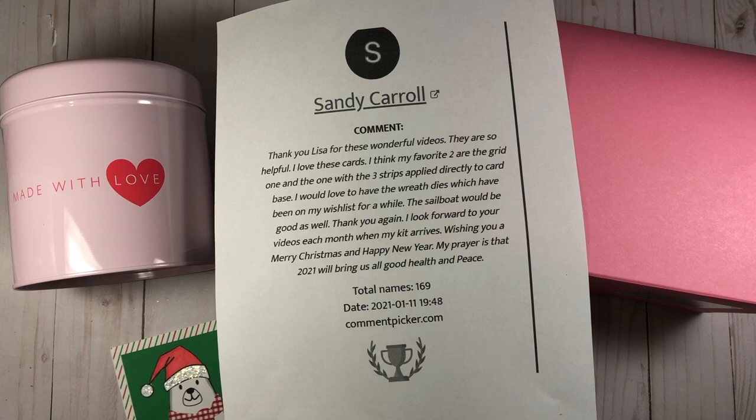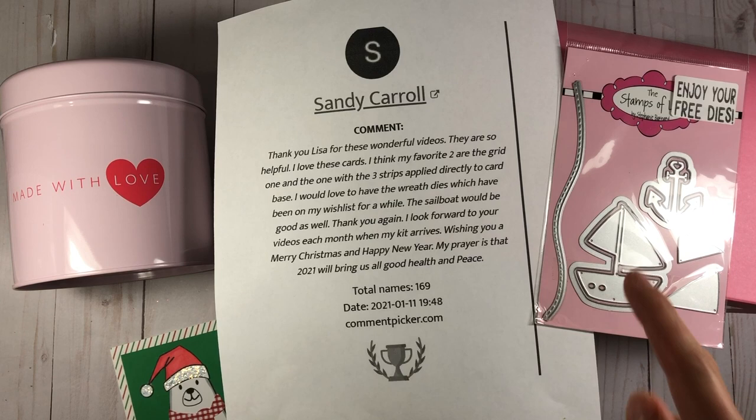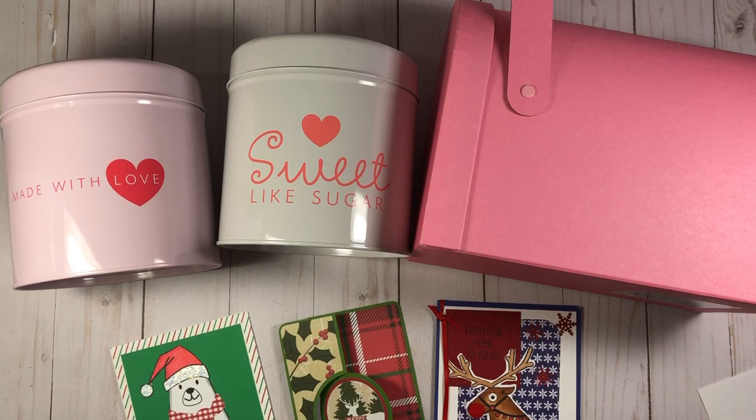The sailboat dies are going to Sandy Carroll. In her comment she says: 'Thank you Lisa for these wonderful videos, they are so helpful. I love these cards — I think my favorite two are the grid one and the one with the three stripes applied directly to the card base. I would love to have the wreath dies, which have been on my wish list for a while. The sailboat would be good as well.' So Sandy, hopefully you're watching — please email me. My email address will be in the description box below. I'll need your mailing address and you need to respond by January 19th or it'll go up for grabs. Congratulations Sandy!